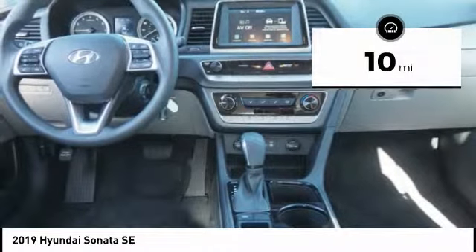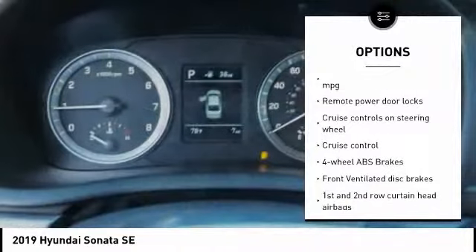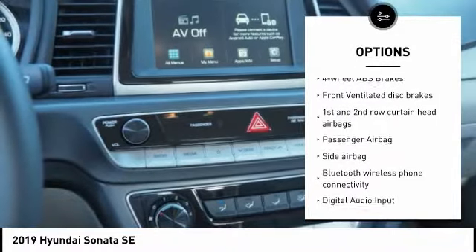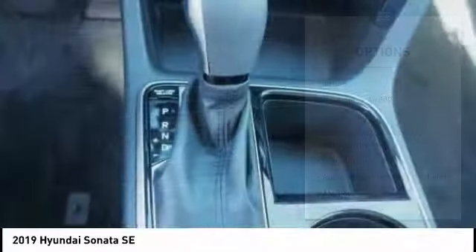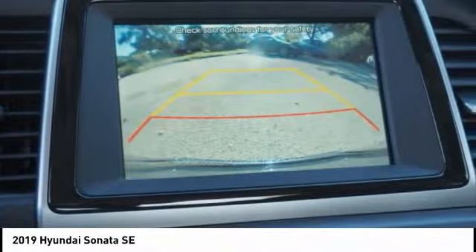Here are some of this vehicle's great options: stability control, driver airbag, passenger airbag, Bluetooth, anti-theft security system, cruise control, tilt and telescopic steering wheel, AM-FM stereo radio, remote power door locks, and power windows.